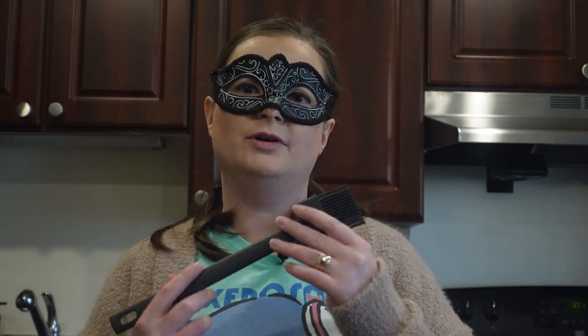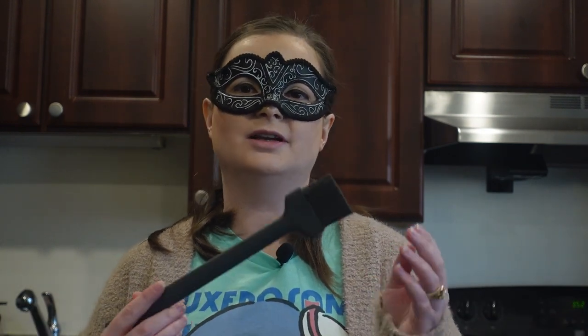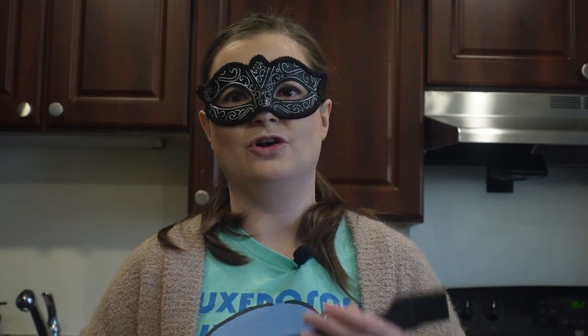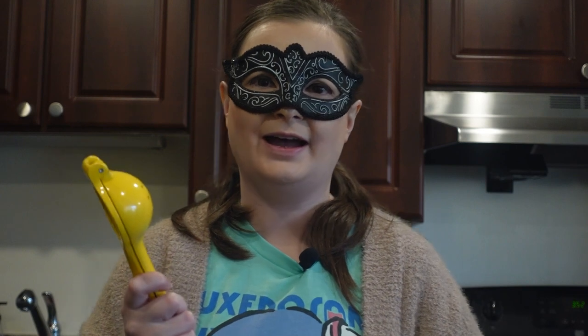Then we have a pastry brush. This is nice to have when you're brushing egg wash on bread or any recipe that requires it — like a pie crust. I like to use it when I'm brushing oil or butter on my potato skins, or when greasing a pan to get it ready for baking. A pastry brush is nice so your hands stay grease-free.